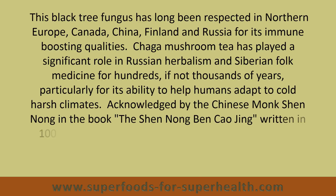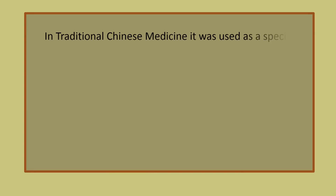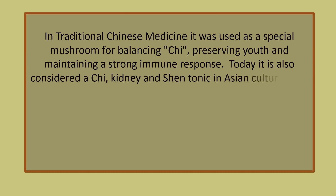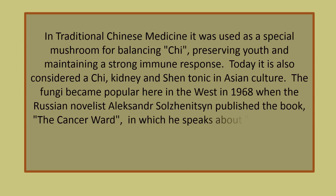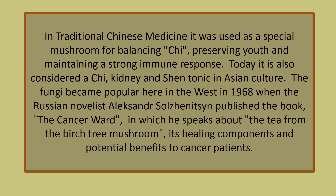Acknowledged by the Chinese monk Shen Nong in his book The Shen Nong Ben Chao Jing, written in 100 BC, it was described as the king of herbs and a precious gift of nature. In traditional Chinese medicine, it was used as a special mushroom for balancing qi, preserving youth, and maintaining a strong immune response. Today it is also considered a qi, kidney, and shen tonic in Asian culture. The fungi became popular here in the west in 1968, when the Russian novelist Aleksandr Solzhenitsyn published the book The Cancer Ward, in which he speaks about the tea from the birch tree mushroom, its healing components, and potential benefits to cancer patients.